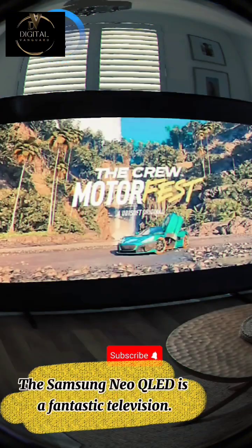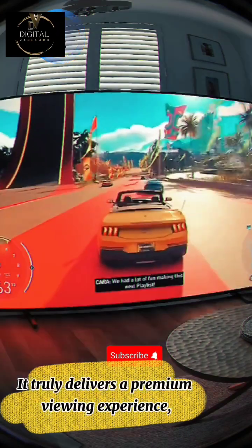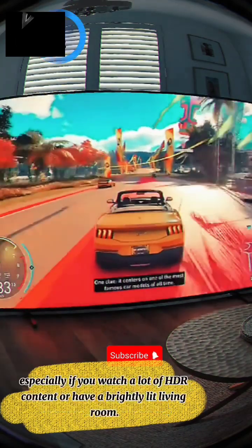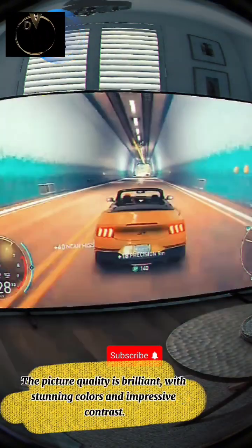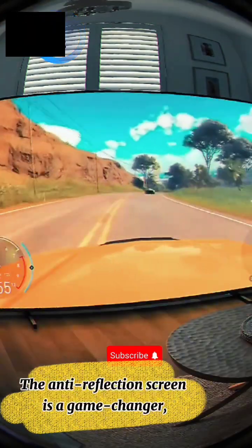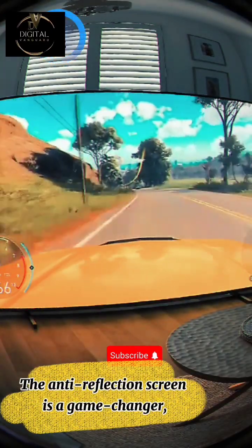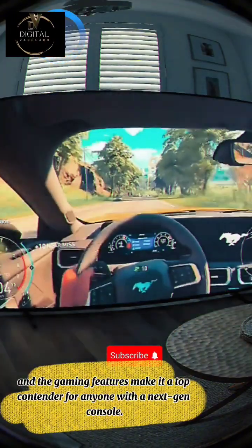My honest opinion: the Samsung Neo QLED is a fantastic television. It truly delivers a premium viewing experience, especially if you watch a lot of HDR content or have a brightly lit living room. The picture quality is brilliant, with stunning colors and impressive contrast. The anti-reflection screen is a game-changer, and the gaming features make it a top contender for anyone with a next-gen console.